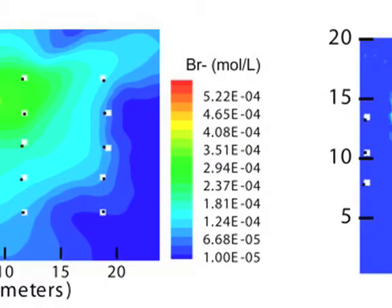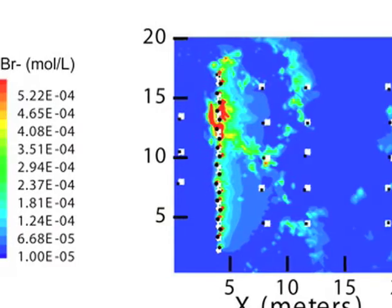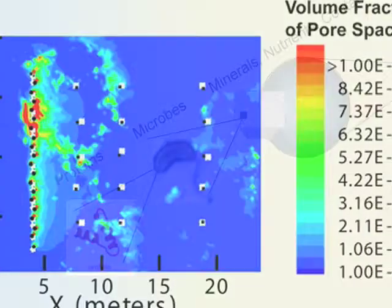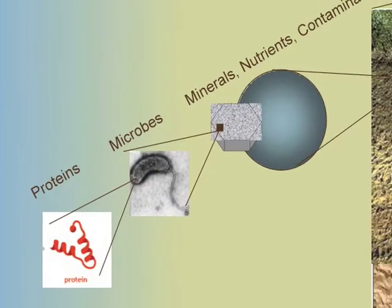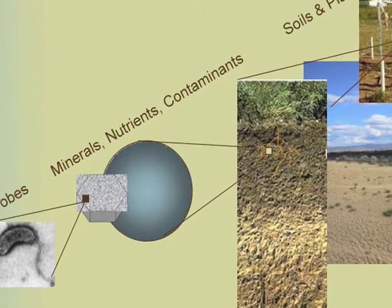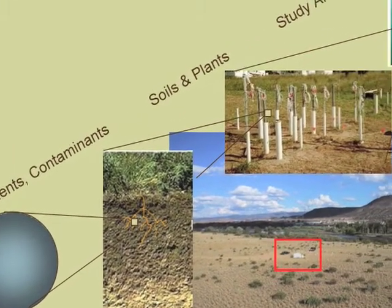We think about whether a particular remediation is sustainable. Within our sustainable systems scientific focus area, we actually have three different challenges. These challenges span from the molecular all the way up to the plume scale, which is on the order of square kilometers — a large spatial scale as well as temporal scale.